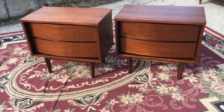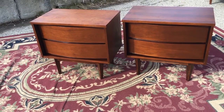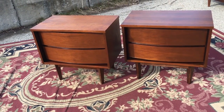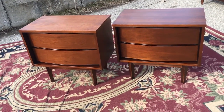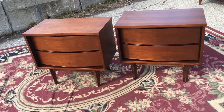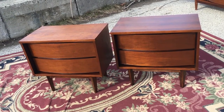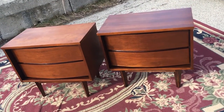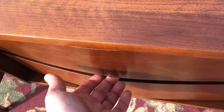Here are the side tables on their own and they are brilliant. 24 wide by 22 high by 14 deep — so 22 high, 24 wide, and 14 deep. You know what, can I say about these things? They look great.